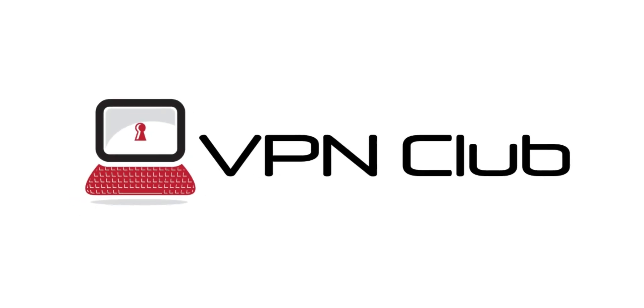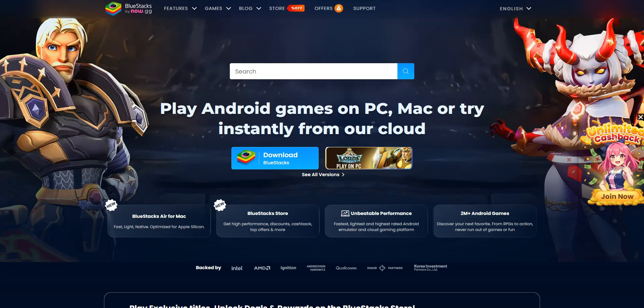Hi, and welcome to the VPN Club YouTube channel. In this video, I'll share with you my top three VPN recommendations for BlueStacks. There are plenty of VPNs available on the market these days, so it's hard to make a choice. This video aims to help you find the best VPN service for your needs.